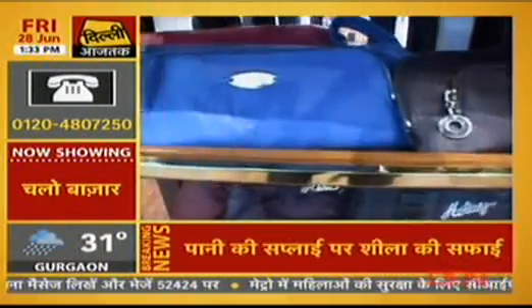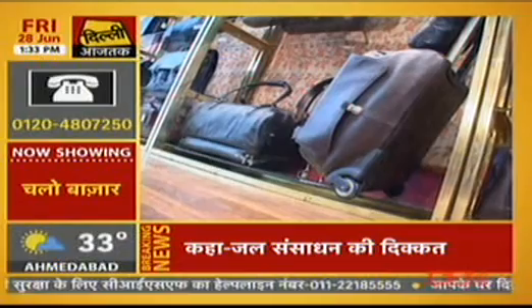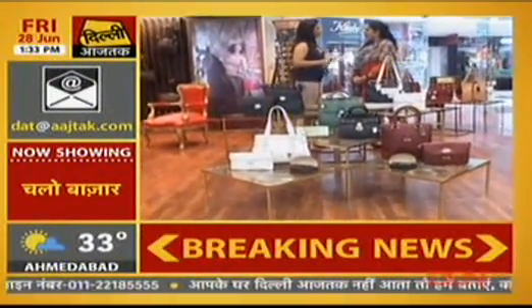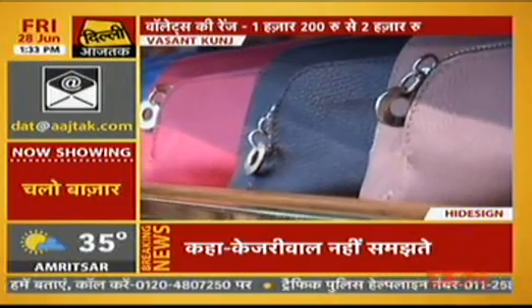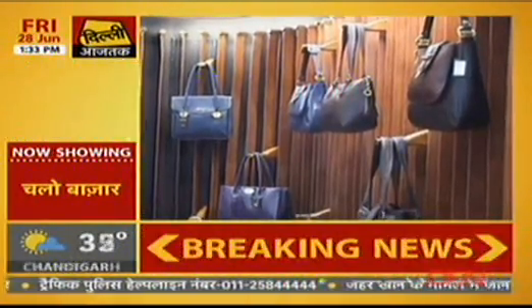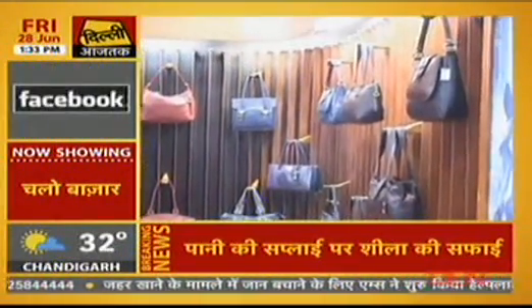So you have wallets, handbags, sling bags, and a few travel bags as well. Where do the wallets start from? Women's wallets start from about 1,200 rupees and go up to 2,000 plus. And handbags start from anywhere between 3,500 to about 6,000 to 8,000 rupees.